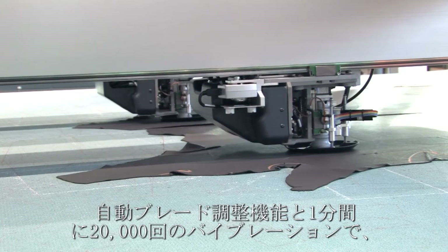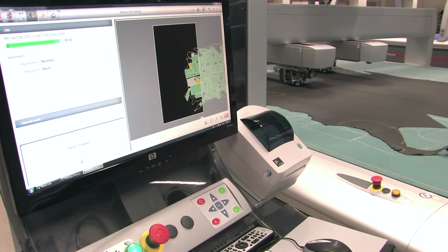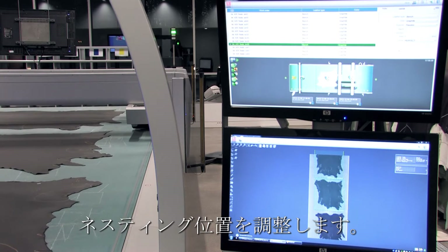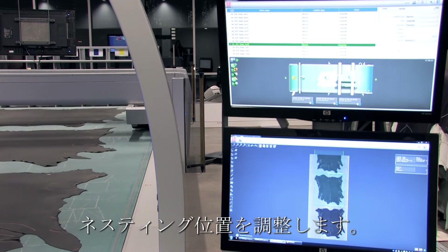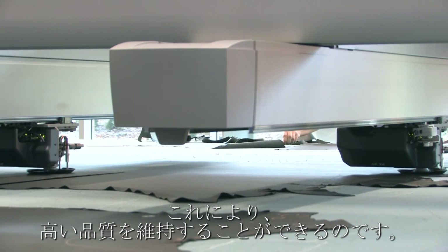Automatic blade adjustment and a vibration speed of 20,000 RPM give unrivalled cutting accuracy. Each time the conveyor advances, the onboard camera takes a photo of the lateral repositioning belt in order to readjust the marker on the hide and to be able to cut parts edge to edge. This guarantees total quality control.